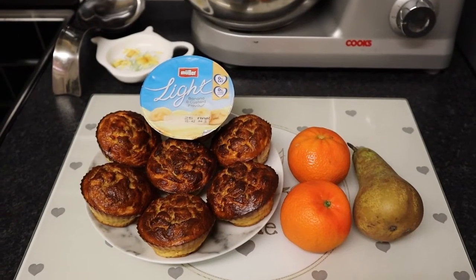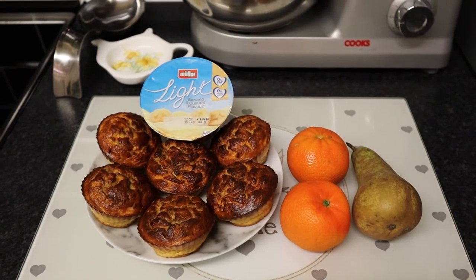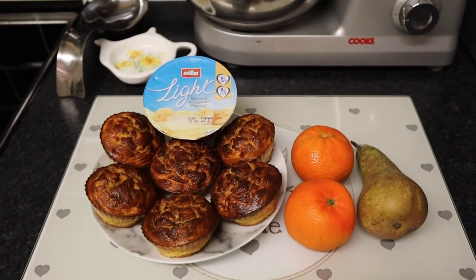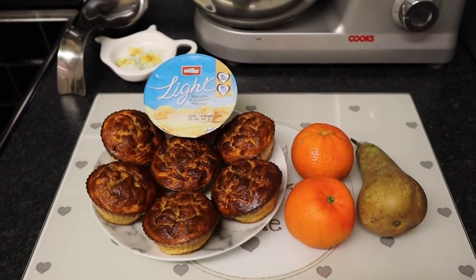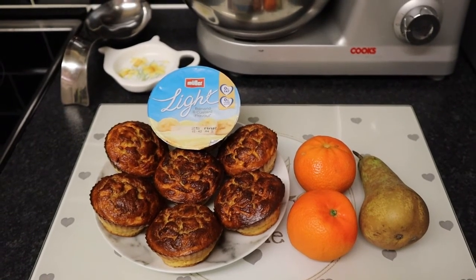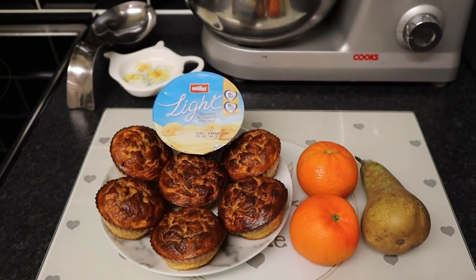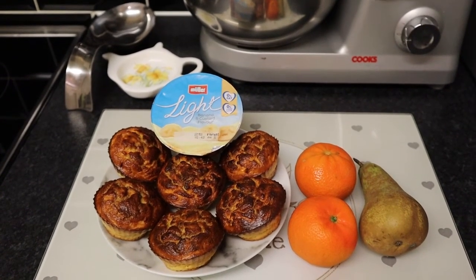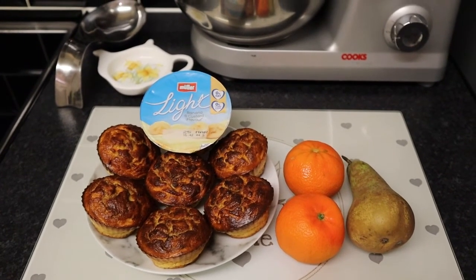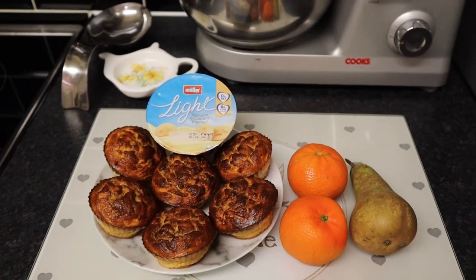For my treats this evening I've made spiced sultana and carrot baked oat muffins using a healthy B, plus 3 and a half sins for 25 grams of sultanas and 1 grated carrot which is a speed food. I'm serving the muffins with a banana and custard and a light yogurt — if you are sinning the yogurt it's half a sin. I've got 2 satsumas and a pear for extra speed food. So my treats are my healthy B, speed food and 3 and a half sins.